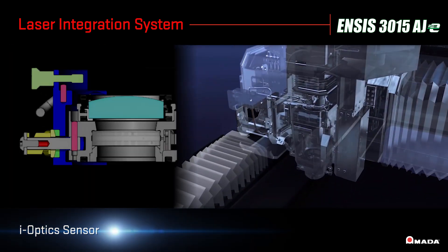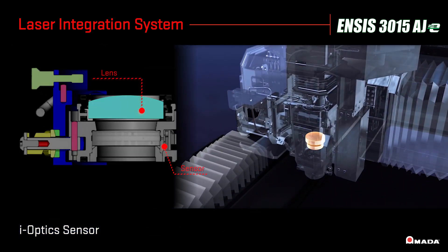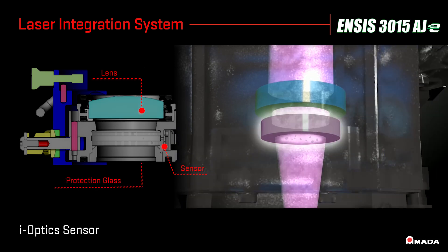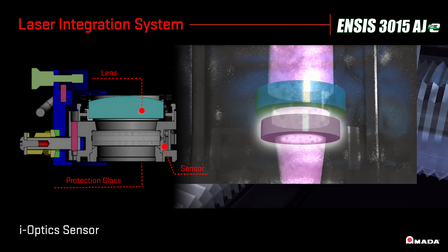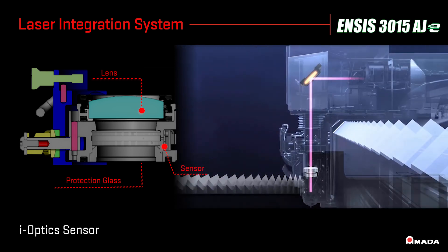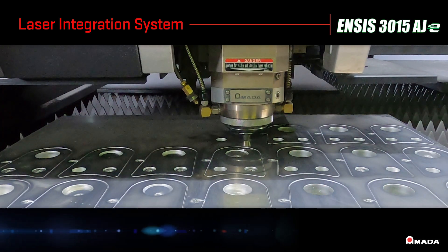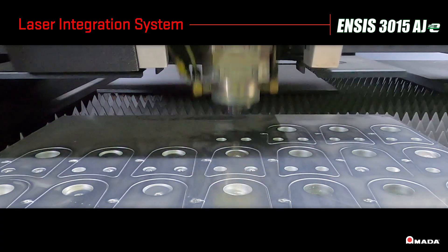The eye optic sensor detects debris on the protection glass to help reduce processing defects. With the condition of the protection glass continuously monitored by the sensor inside the laser head, the NSYS can run for longer durations without the need for manual inspection.